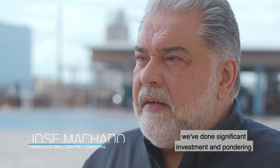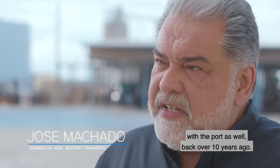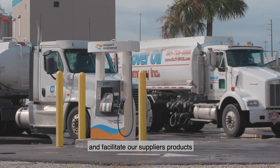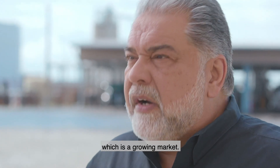Here at Sea Brook Canaveral, we've made a significant investment in partnering with the port, going back over 10 years ago. We built this facility to enable and facilitate our suppliers' products going to the Central Florida market, which is a growing market.